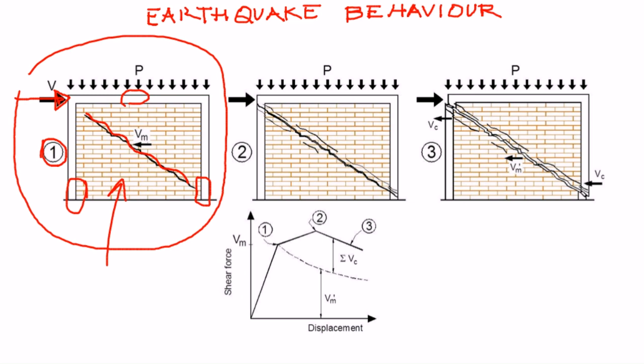Later on, or during an earthquake, ground shaking intensity may increase and the cracks that initially developed in the panel can propagate. At that stage, cracking starts in the confining elements, particularly tie columns at the top and bottom of each panel. This is phase two of the behavior, and at that stage the confined masonry panel has achieved its maximum strength.